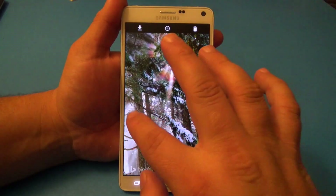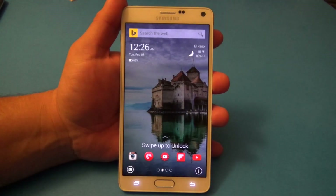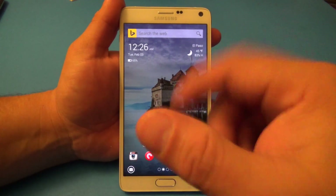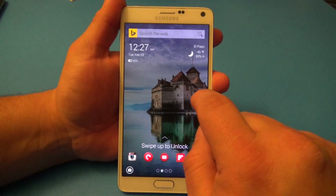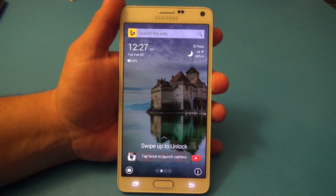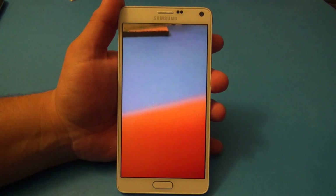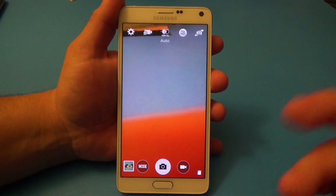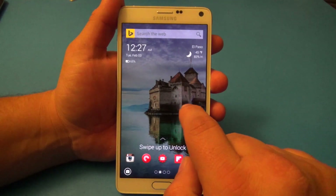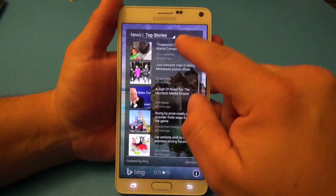As you keep swiping you're able to go through all the pictures. If you want to stay on one picture you can go ahead and leave it there as the lock screen. You also have the camera button — if you tap it once it won't launch, but tap it twice and it launches the camera right away. I like that you have to tap it twice to activate — that's a very cool feature.